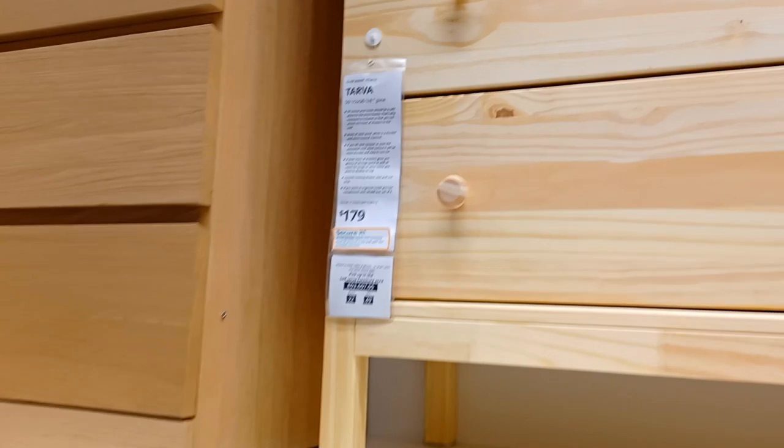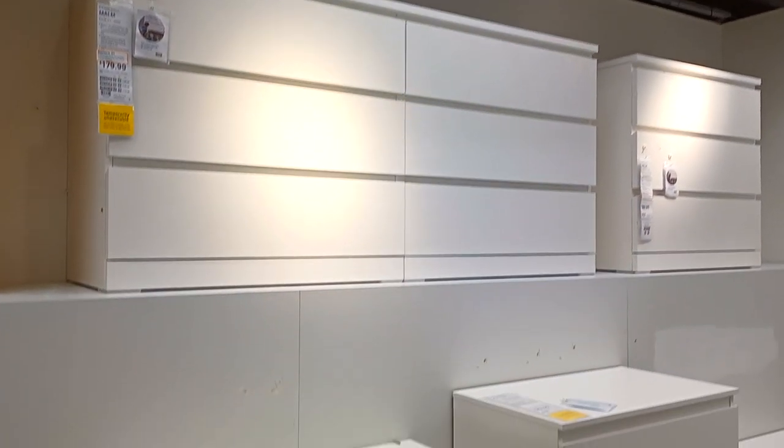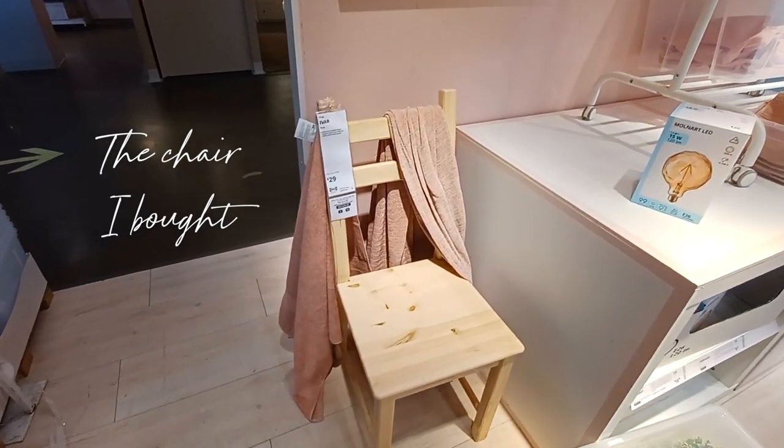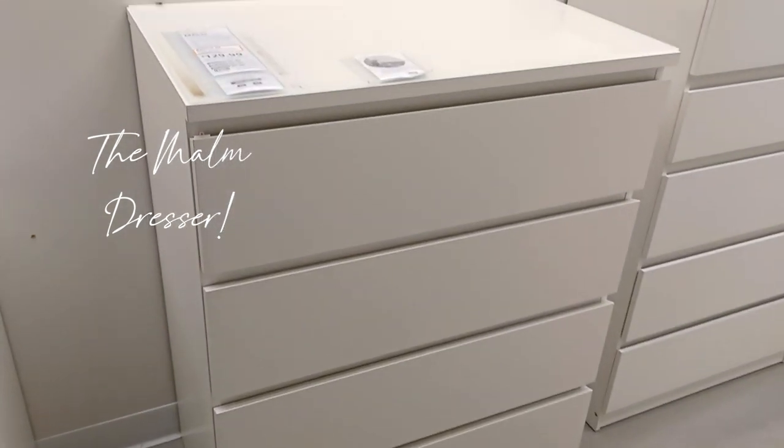I wanted something that was either unfinished wood — because I love that Scandinavian style — or white, because I wanted to keep the area looking clean. I ended up getting a chair, a computer desk chair, and several other items from Ikea, which you'll see in next month's video. I was really happy to get this chest of drawers — it's very simple and plain, but I'm thinking about upcycling and customizing it. I love their furniture because it's highly customizable and it's real wood.